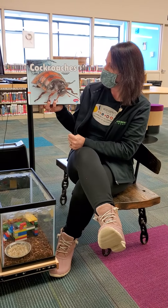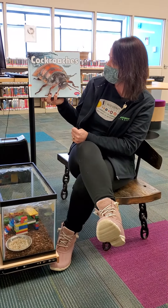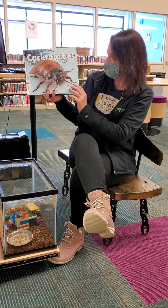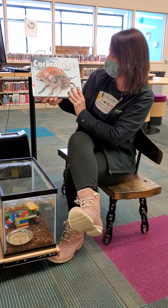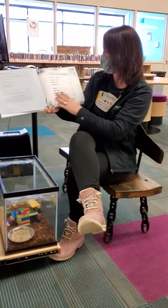We're going to do cockroach story time now that we've learned all about our special pets. This book is called Cockroaches by Lisa Amstutz, and it's a Pebble Plus book. You can see this is exactly what our friends look like here at the library. Let's learn some really cool facts about our friends.